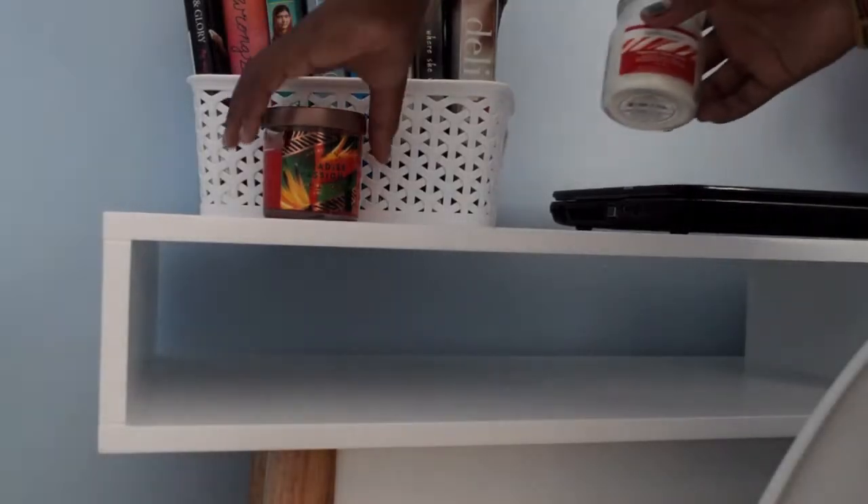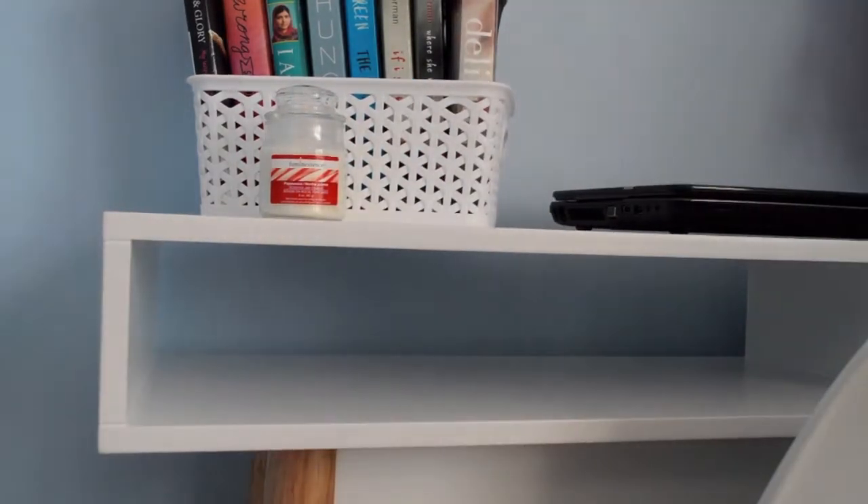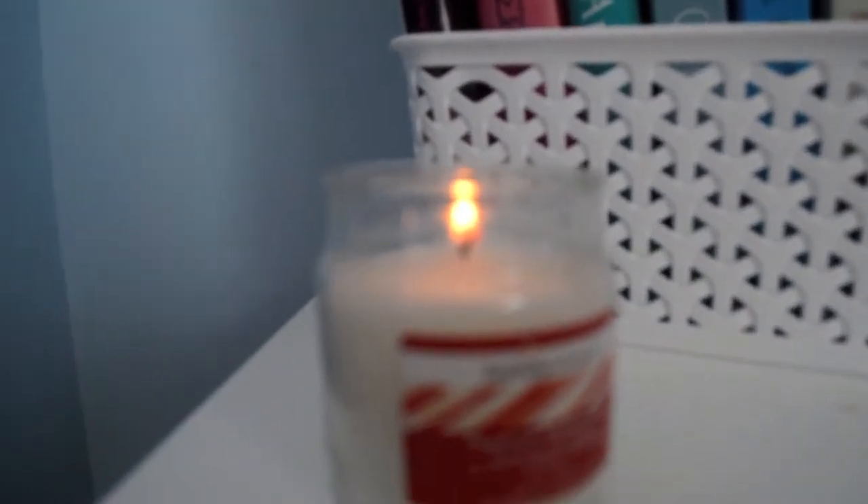My last tip for you all would be to switch out your candles. This is probably an obvious one, but you want to switch out your summer or fall candles for some peppermint scented ones. And you guys, they actually have them at the dollar store. So if you don't want to spend a ton of money on candles, you can get some really nice scented candles from the dollar store because they're actually not that bad.